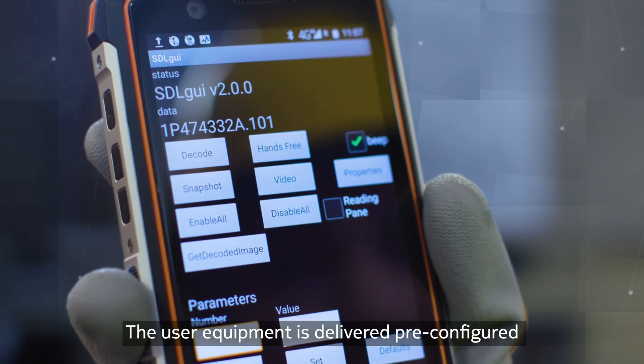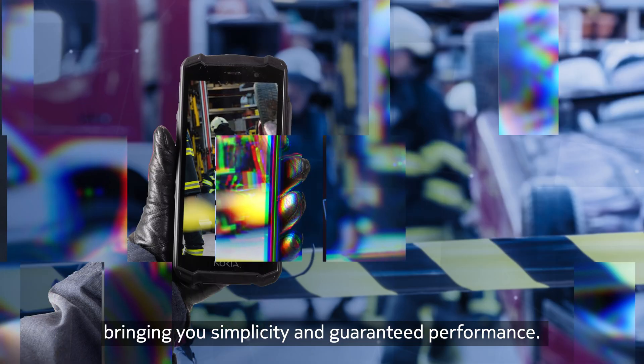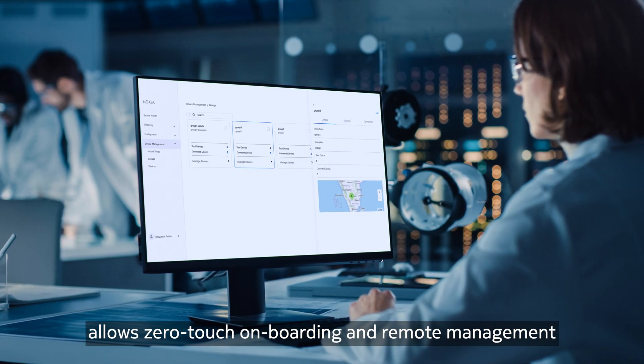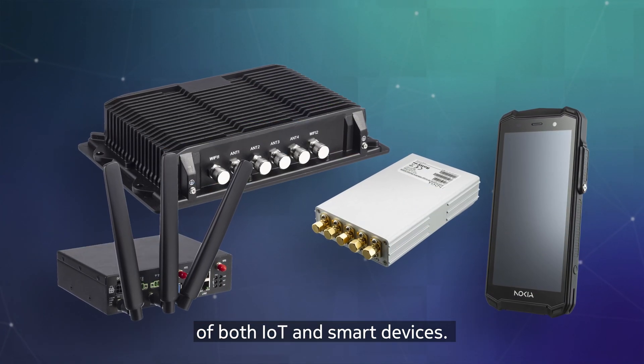The user equipment is delivered pre-configured for Nokia private wireless networks, bringing you simplicity and guaranteed performance. Our built-in device management capability allows zero-touch onboarding and remote management of both IoT and smart devices.